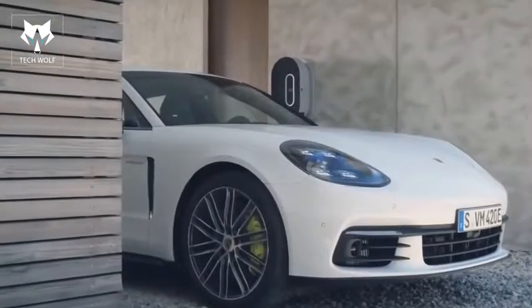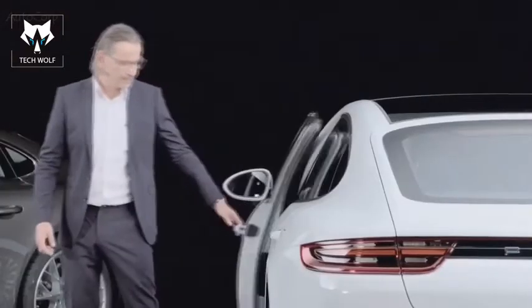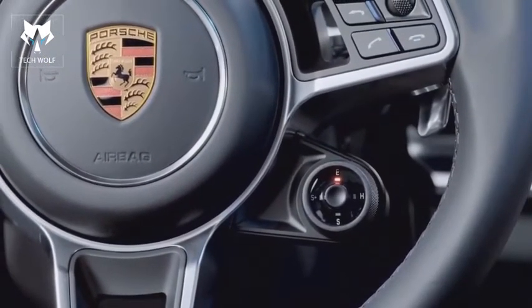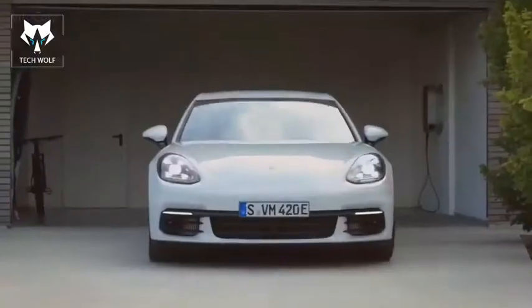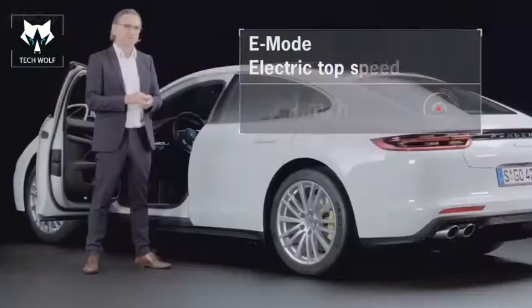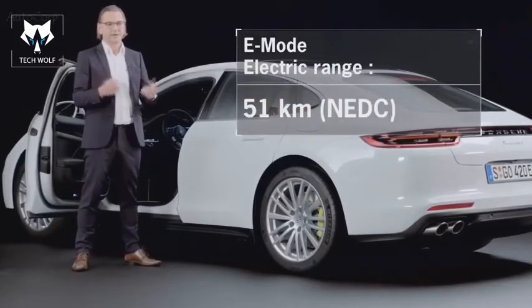In other words, it can all be managed from the comfort of your own home. The Panamera Turbo S E-Hybrid is equipped with the Sport Chrono package as standard, including the mode switch on the steering wheel familiar from the 918, giving access to four main operating modes by simply turning the switch. In e-power mode, depending on battery charge state, the car can be driven in electric-only mode up to a top speed of 140 kilometers per hour, with a range of 51 kilometers measured according to the new European driving cycle.